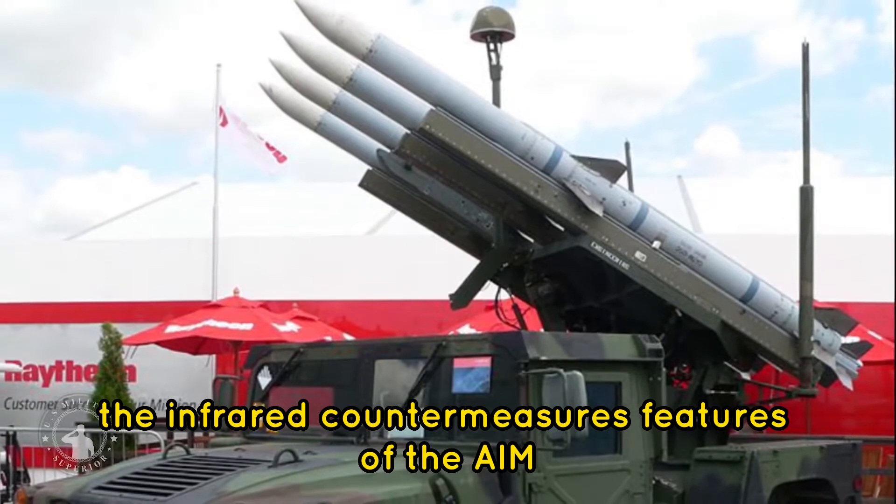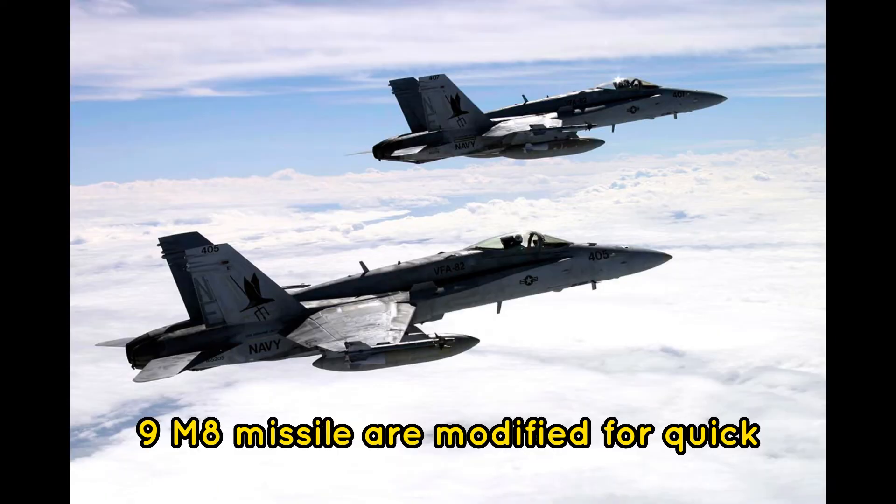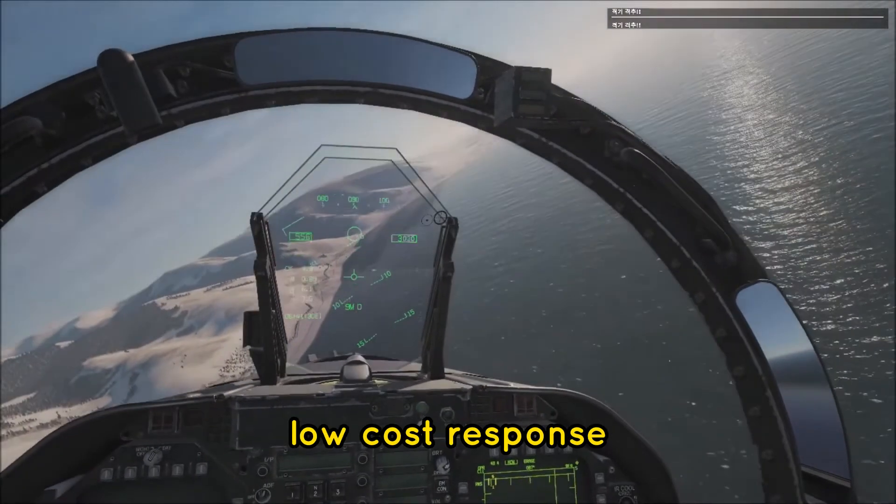The infrared countermeasures features of the AIM-9M8 missile are modified for quick, low-cost response.